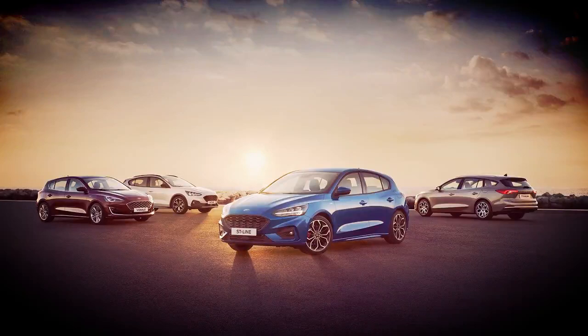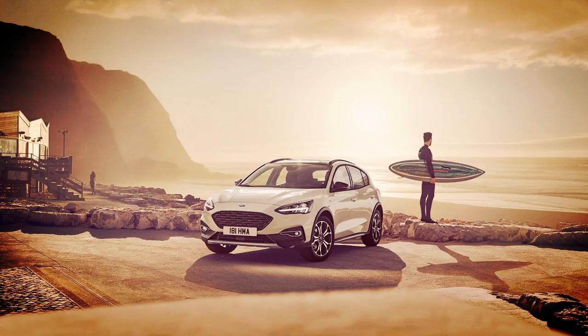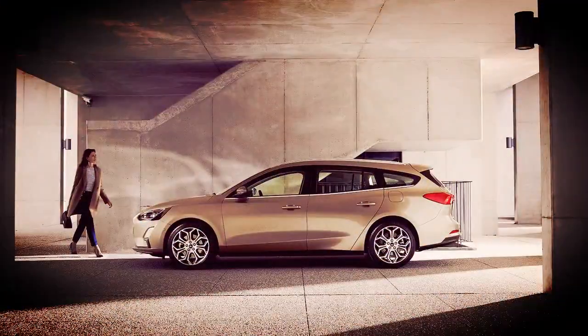Ford has introduced one of its first vehicles delivered using the company's revamped product development process. The all-new Ford Focus has been redesigned from the wheels up, after the American automaker conducted hundreds of hours of research. Ford studied and spoke with Focus customers around the world, and as a result, the next-generation Focus will be tailored to each global region.